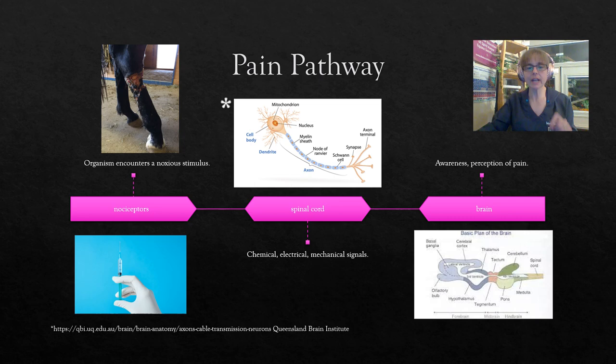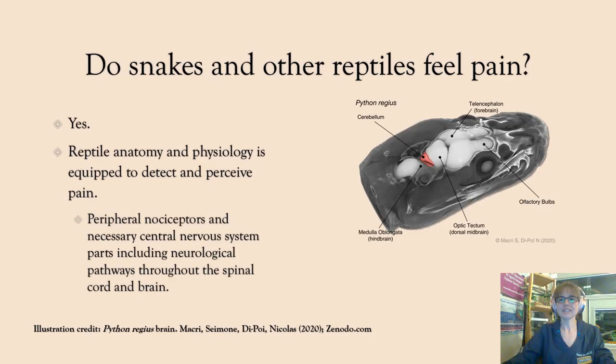Let's talk a little bit more about that pain pathway. The first thing that happens is those specialized nerve cells, the nociceptors, pick up a potentially noxious stimulus from the environment — it might be something minor or something major. In the case of a needle prick, that is a minor noxious stimulus. A noxious stimulus is how a stimulus is described when it has the potential to cause tissue damage or harm to an organism, or it could be something quite severe as pictured in this horse's leg. The nociceptors recognize that and send that information to the spinal cord through chemical, electrical, and mechanical signals. From the spinal cord, that message gets sent to the brain where we — or our snake or other reptile — become aware of it and perceive pain.